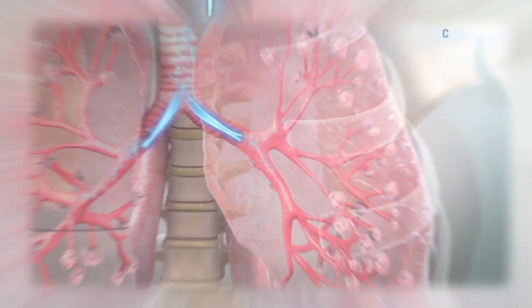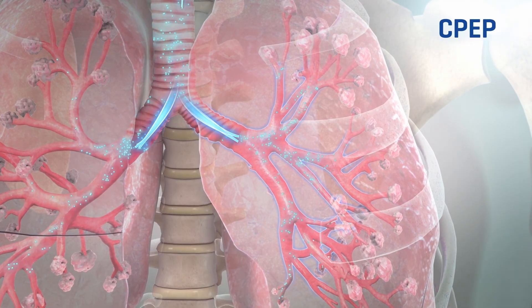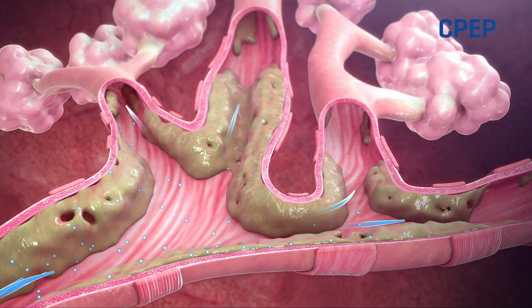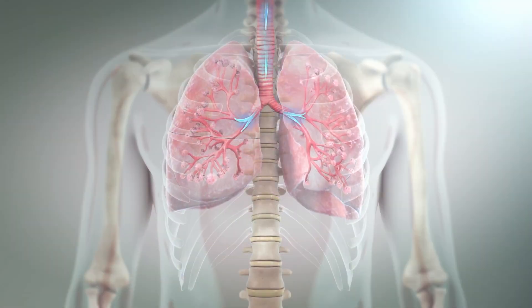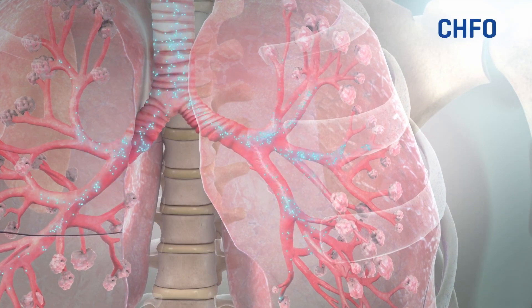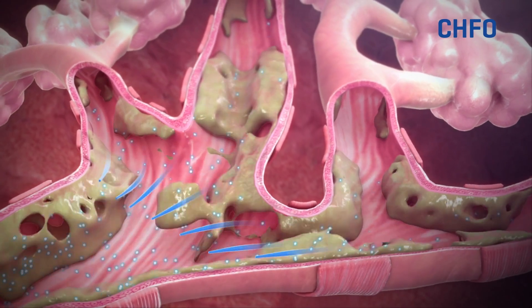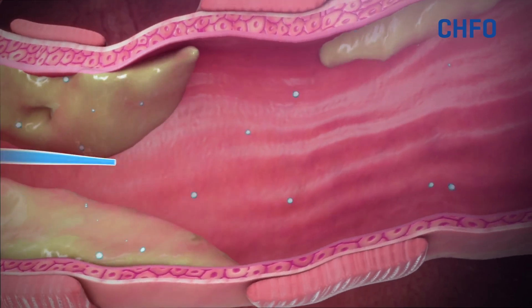Continuous positive expiratory pressure, or CPEP, supplies continuous positive pressure to help hold open and expand the airways. Continuous high-frequency oscillation, or CHFO, is a pneumatic form of chest physiotherapy that delivers medicated aerosol while oscillating the airways with continuous pulses of positive pressure.